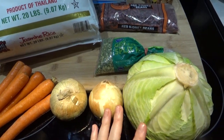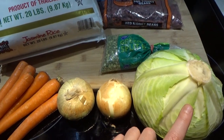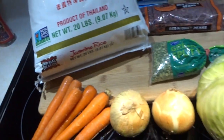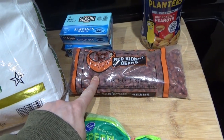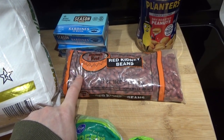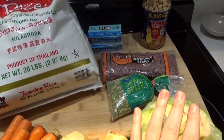Another dish I would make is coleslaw — I'm big on coleslaw. The cabbage is the major ingredient, with a little bit of shredded carrot. And of course I need my mayonnaise and some vinegar. I'd probably eat that alongside some kidney bean patties. I normally make them with egg, but you can just use a little water and oil as a binder — as long as they're moist enough. A lot of people are vegan or vegetarian and don't want animal products, so this would make a full meal.